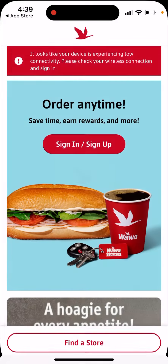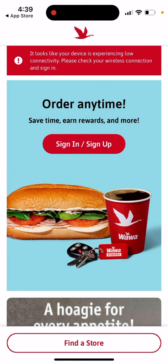It seems this app is only available in the US. But yeah, there you have it.